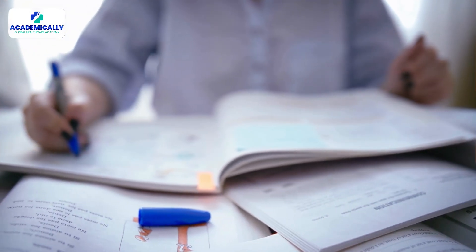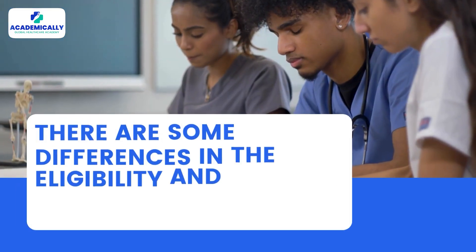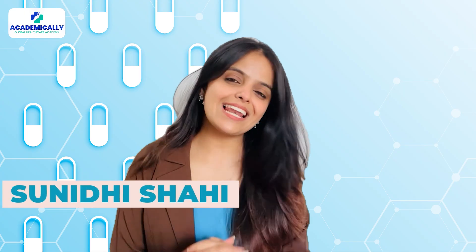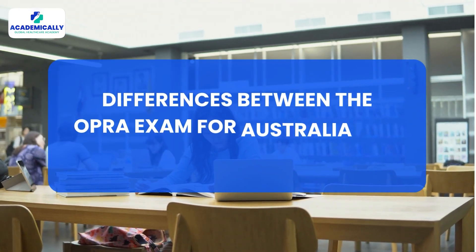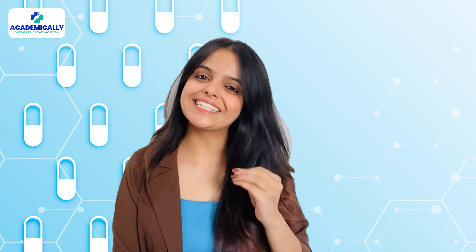The licensure exam for pharmacists aiming for Australia and New Zealand is the same. While the structure and pattern of the exam are the same, there are some differences in the eligibility and process for both countries. Hello everyone, I am Sunidhi Shahi and welcome back to Academically. In today's video, we will tell you about the differences between the OPREPA exam for Australia and New Zealand. Let's break it down for you.